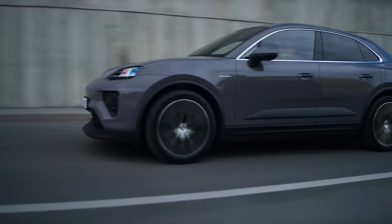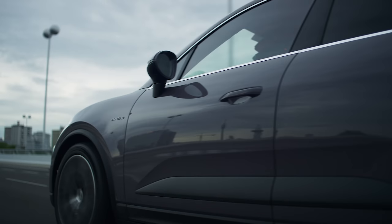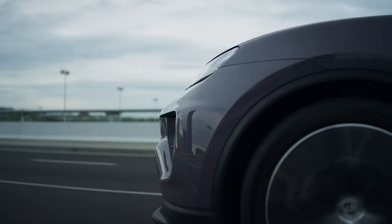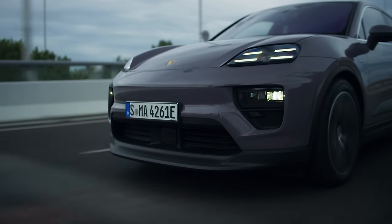The first European deliveries of the new Porsche Macan are expected in the second half of 2024, and I'll be driving it very soon. Make sure you're subscribed to the channel and have notifications turned on so you don't miss that video. Thanks for watching — if you enjoyed it, give it a like and let me know what you think in the comments below.